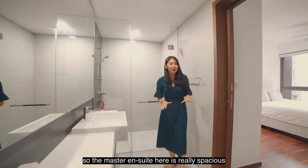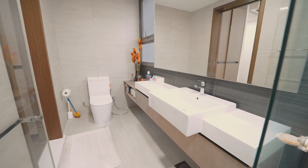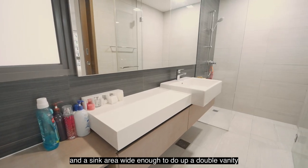The master ensuite here is really spacious and kept in very good condition, with a wide mirror panel and a sink area wide enough to accommodate a double vanity.